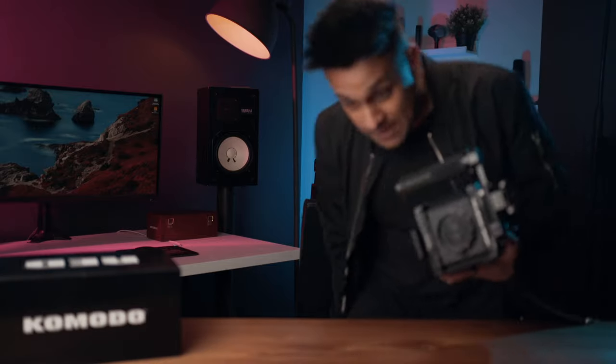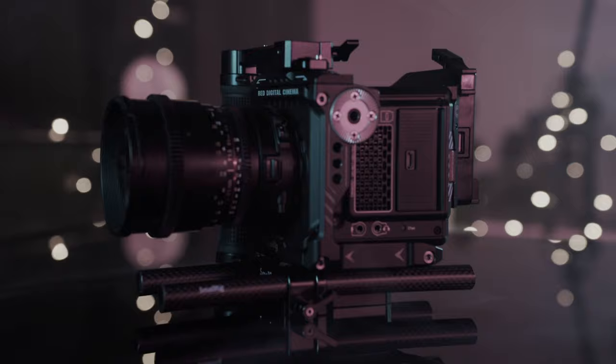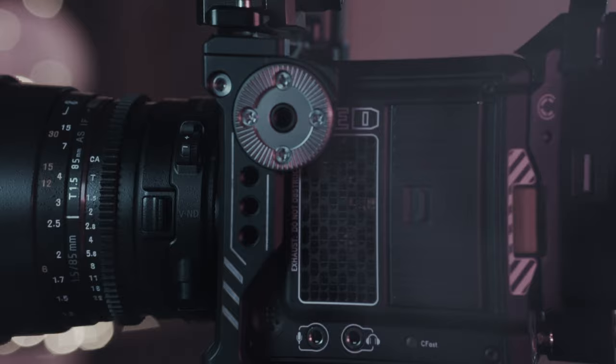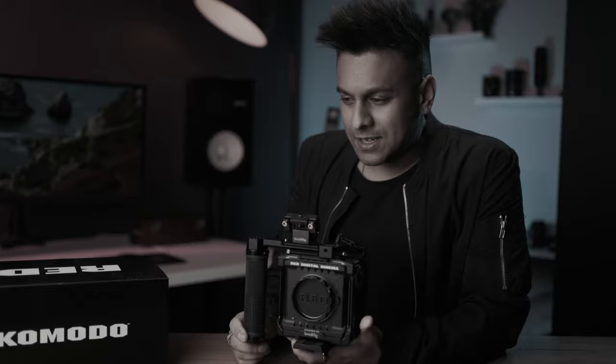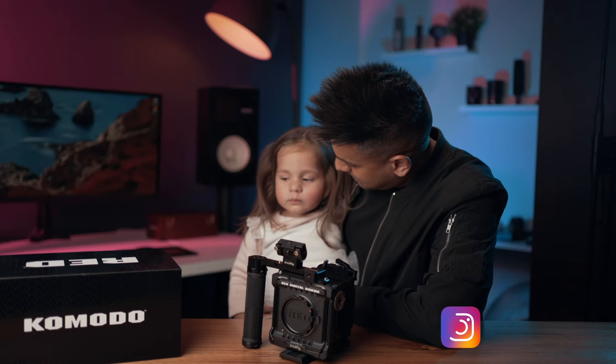This is the Red Komodo 6K and I finally got a bit of time to shoot a video — and now the kids are crying. This is Aria, everyone. Do you know what you're upset about? Do you need a cuddle? Have a cuddle.